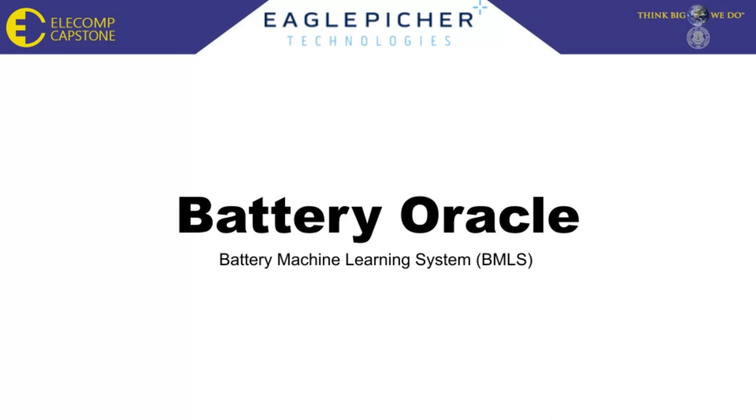Hello. We are the Eagle Pitcher Capstone Design Team. This is our work on the Battery Machine Learning System, or as it's better known as, the Battery Oracle.